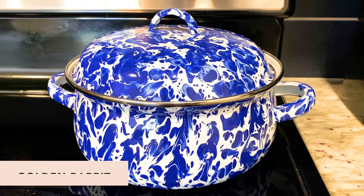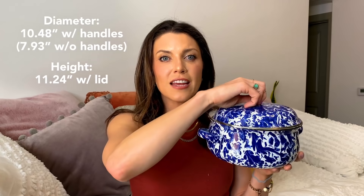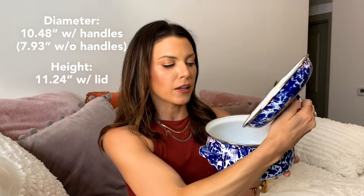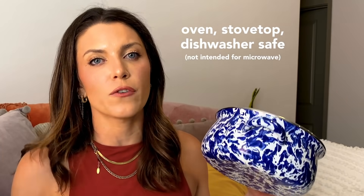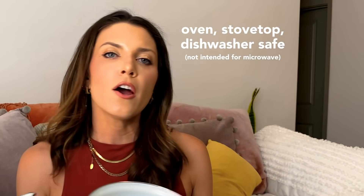Next up, we have the Golden Rabbit Dutch Oven. Get it while it's hot! If you want to get both the pan and this, you're going to have the most beautiful blue kitchen — all of the aesthetic, all of the vibes. This holds 2.5 quarts and features stainless steel rims for added durability. What is great about Dutch ovens is that they are oven and stovetop safe, so you can start it in one and move it over to the other. What's cooking, good looking?